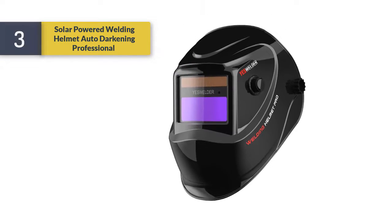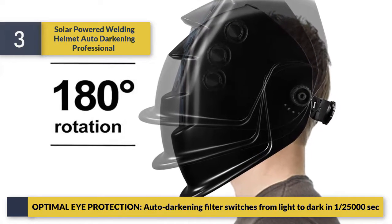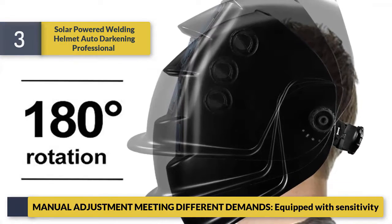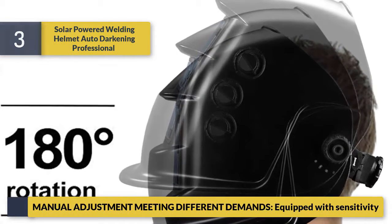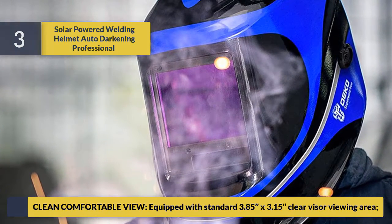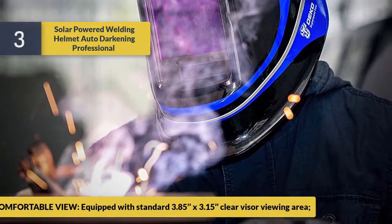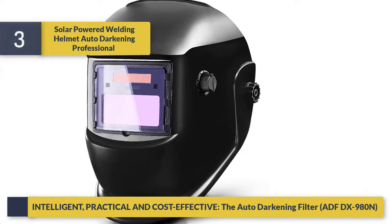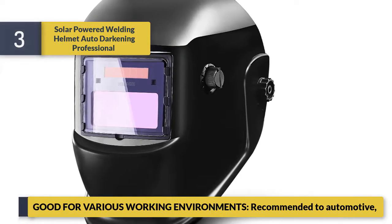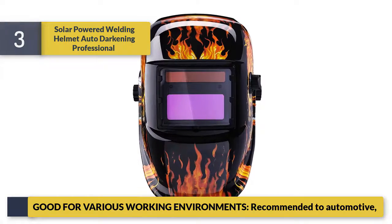Number three: Solar-Powered Welding Helmet Auto-Darkening Professional. Optimal eye protection — auto-darkening filter switches from light to dark in 1/25,000 seconds. Manual adjustments meet different demands, equipped with sensitivity control. Clean comfortable view with standard 3.85 x 3.15 clear visor viewing area. Intelligent, practical, and cost-effective. Good for various working environments; recommended for automotive use.